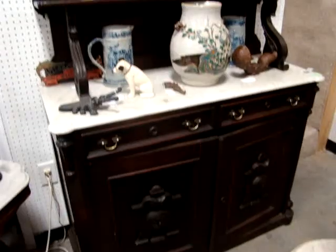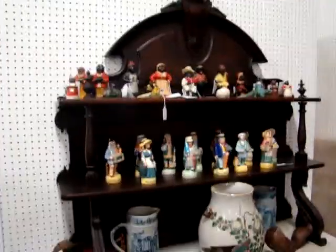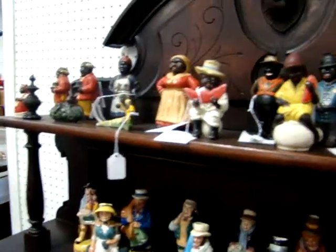Victorian marble top sideboard — look at the high back on it. We've got some salt glazed buttermilk pitchers. Here we have Franklin Mint 'Cries of London' Toby Mugs. We have some Black Americana collection.